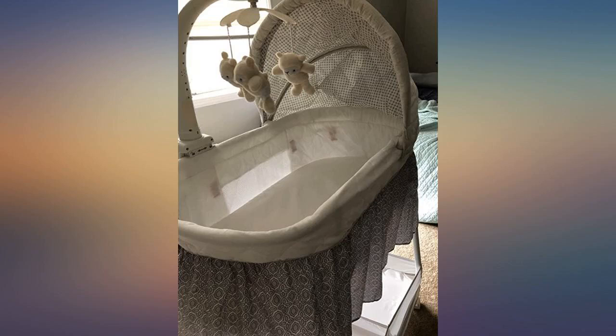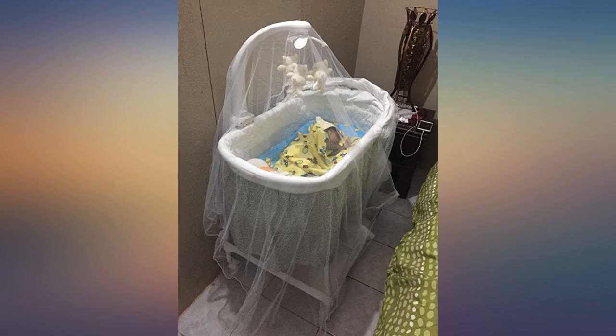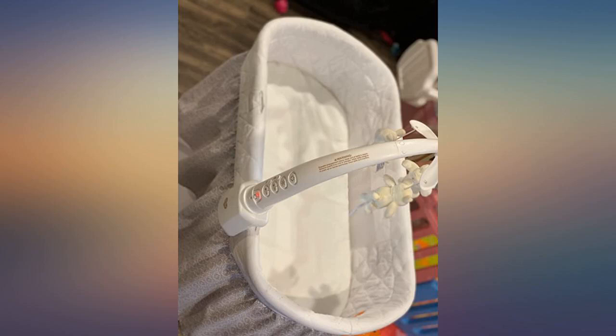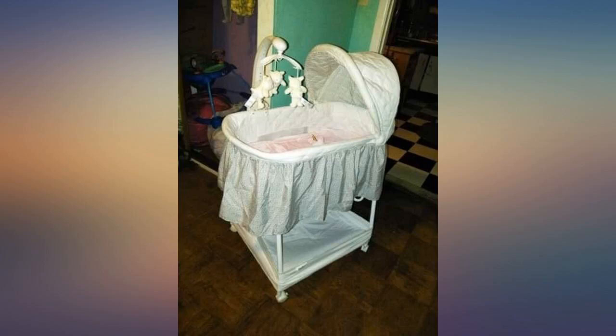This bassinet required assembly, but the instructions were easy to follow and setup took about 10 minutes. It looks just like it is pictured and is good quality. Really like all of the available settings — vibrate, light, mobile, and music all help entertain or soothe baby.